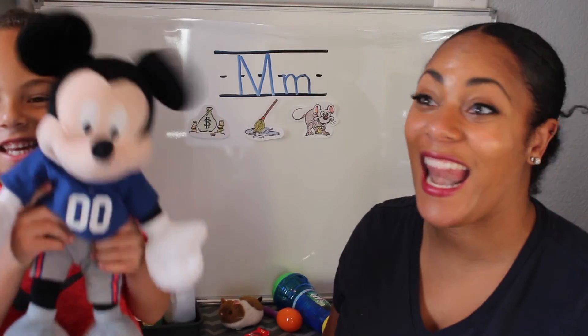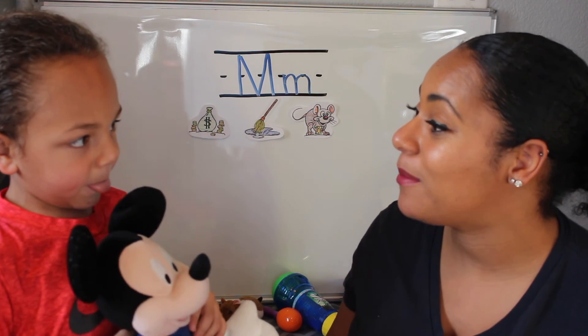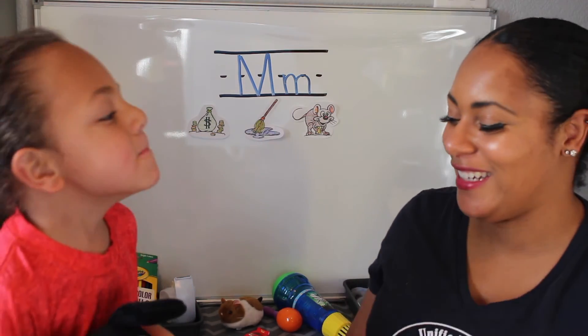What did you find? Mickey! And what letter does Mickey begin with? M. And what sound does the M make? Mmmmm. Excellent.